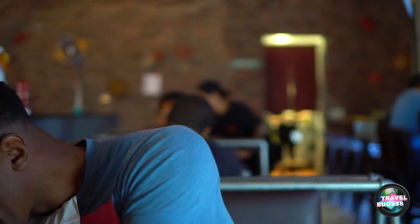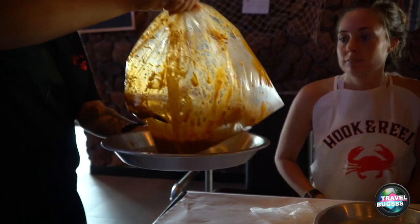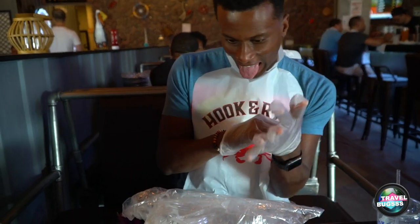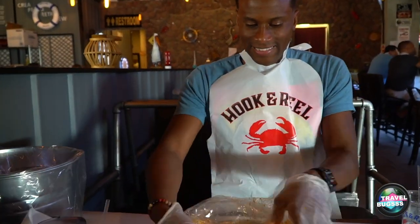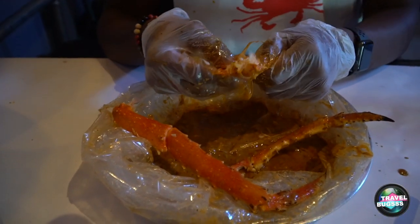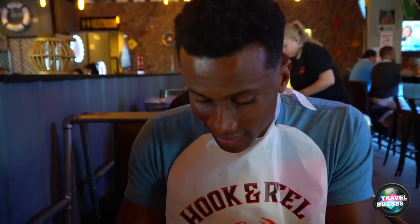Mash! How are those? How do you like that King Crab? Fit for a king. Delicious. And the Hook and Reel sauce? To die for.